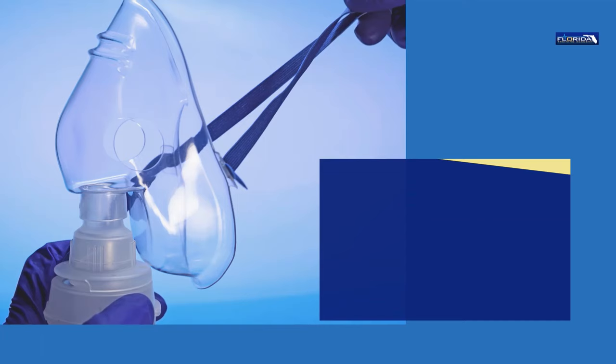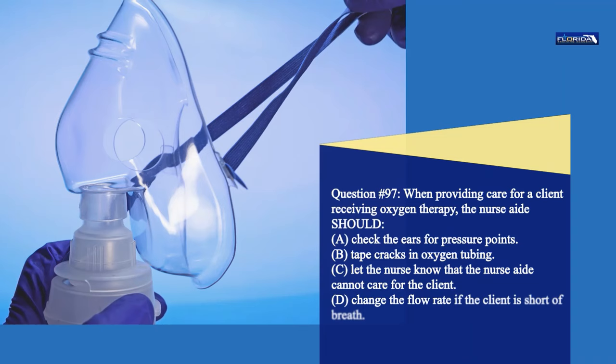Question 97. When providing care for a client receiving oxygen therapy, the nurse aide should: a. Check the ears for pressure points. b. Tape cracks in oxygen tubing. c. Let the nurse know that the nurse aide cannot care for the client. d. Change the flow rate if the client is short of breath. The correct answer is a. Check the client's ears for pressure points.